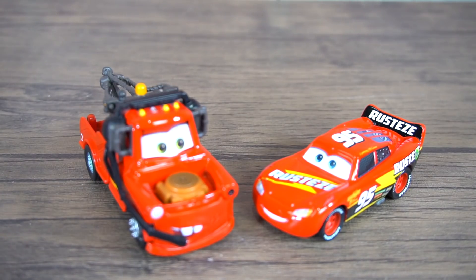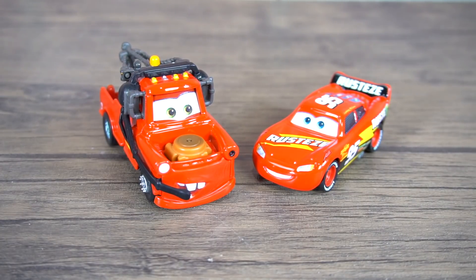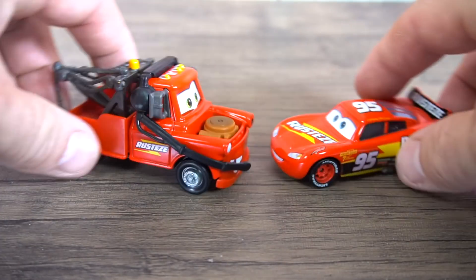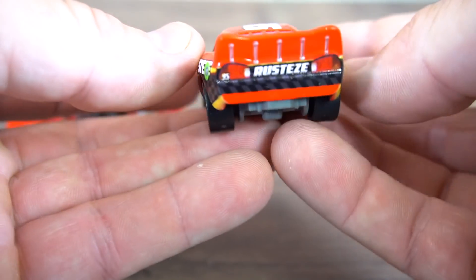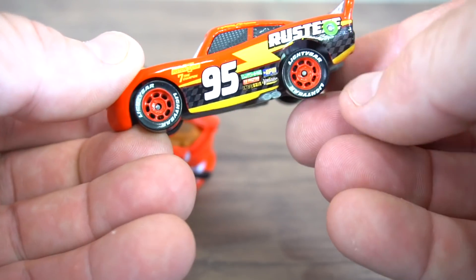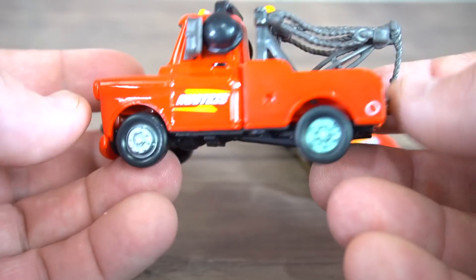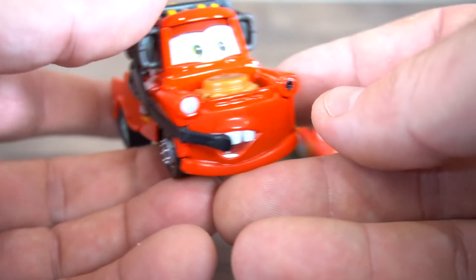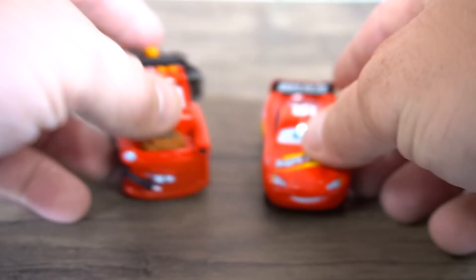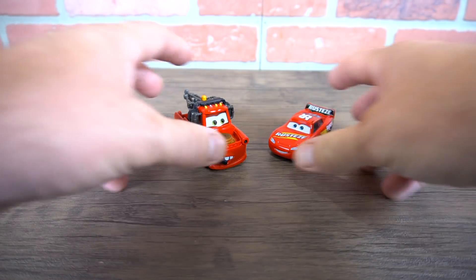Hey Disney Pixar Cars fans and collectors, check it out! We've got Lightning McQueen and Mater from the Rusty's Racing Team. Lightning McQueen from the NASCAR series has a super cool new paint job with some carbon fiber on the side. Mater is the crew chief — nothing new on him besides the red paint and the headset.